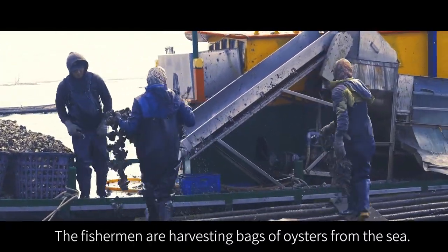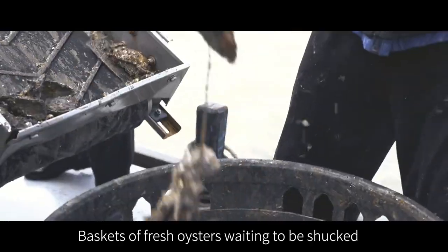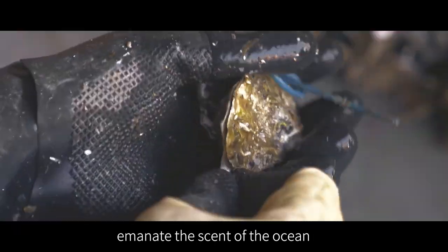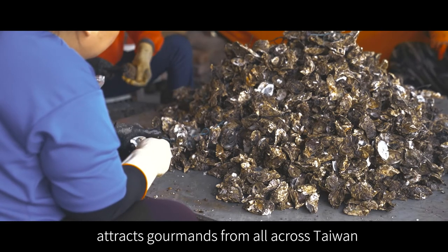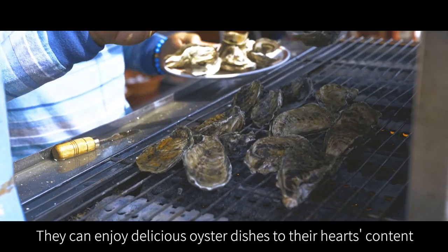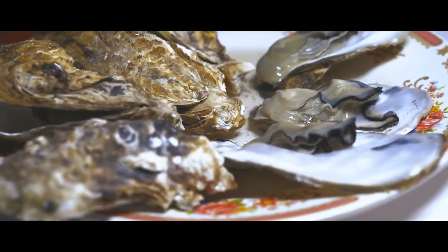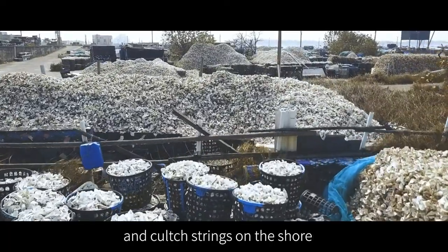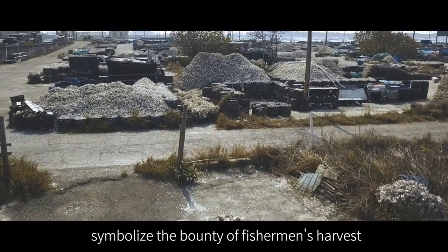The fishermen are harvesting bags of oysters from the sea. Baskets of fresh oysters waiting to be shucked emanate the scent of the ocean. Every oyster season in Dongshu Jai attracts gourmands from all across Taiwan, who enjoy delicious oyster dishes to their heart's content. The mountains of waste oyster shells and clutch strings on the shore symbolize the bounty of the fishermen's harvest.